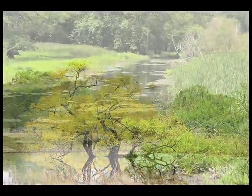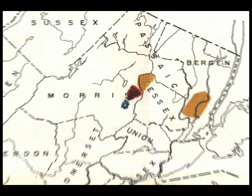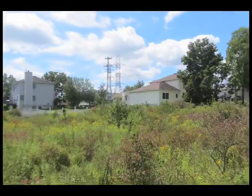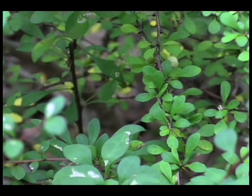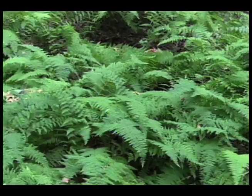Troy Meadows was once rated the highest quality inland wetland in the state of New Jersey by the U.S. Department of Interior, published in its 1954 Nationwide Inventory of Wetlands Resources, but has since been degraded by encroaching suburban development, water and silt pollution, and invasive species of plants that are taking over its once native natural habitat.